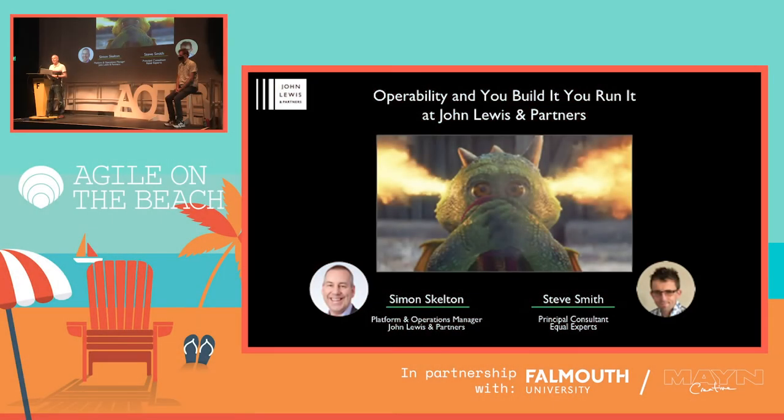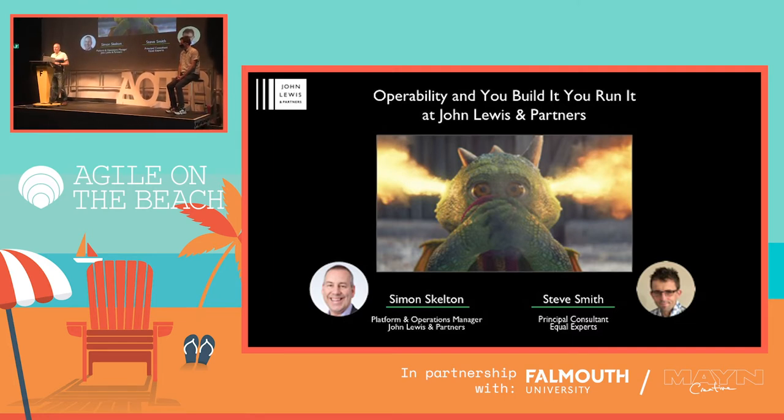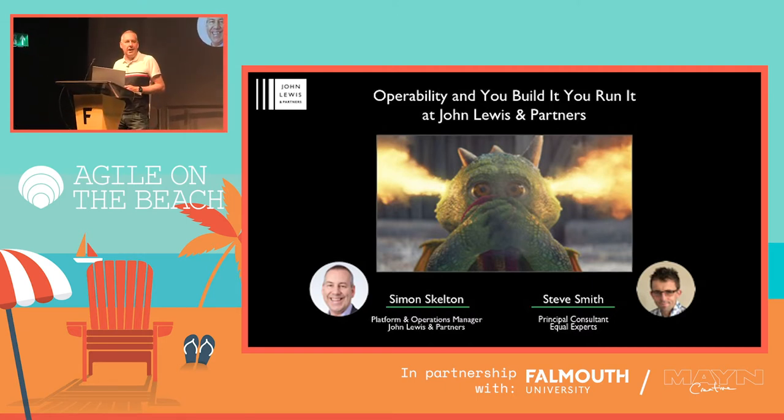I'm Operations Manager at John Lewis & Partners, which means I've got overall accountability for the smooth running of the johnlewis.com website. And I consider myself a new boy — this very week will be my 20th anniversary working at John Lewis. Throughout my career, I've been an on-call programmer, a technical architect, I've led ops teams, and I've also led the implementation of ITIL and service management and change management.